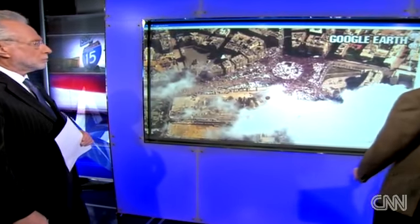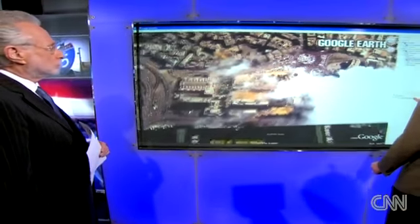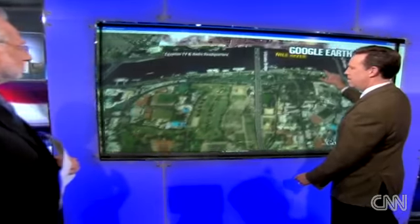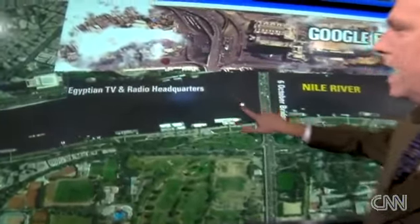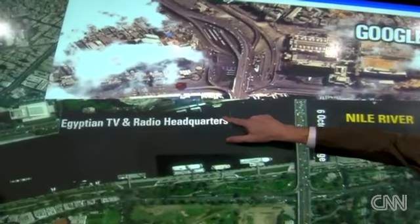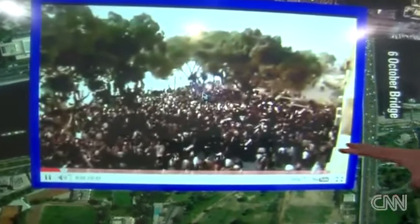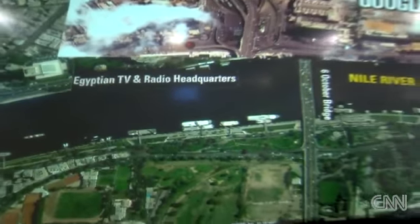We're going to stop this map and go to the TV station. The TV station is just a couple of blocks away from Tahrir Square right here. This is the state-run TV station, with some incredible images from there too. Wall-to-wall people in these sections of town — seemingly you can't pack them in any further than this. But that's the scene that we saw.